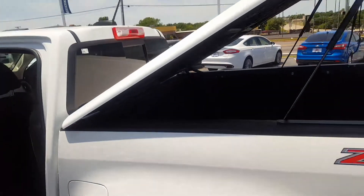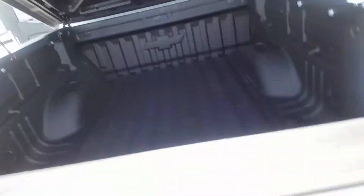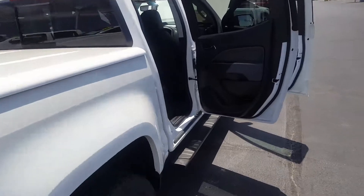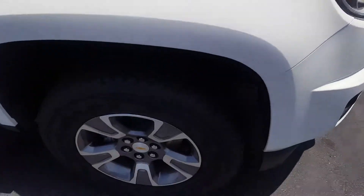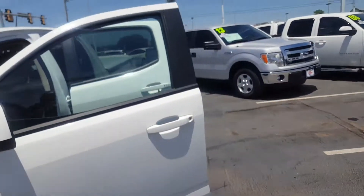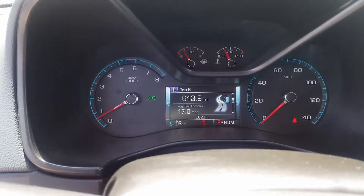Tons of storage space under that rear seat. It's got the tonneau cover, slam-proof tailgate, black running boards, and a really perfect interior. Nearly new tires — when I say nearly new, I mean they've got 6,000 miles on them. I know that because the truck itself only has 6,000 miles on it.